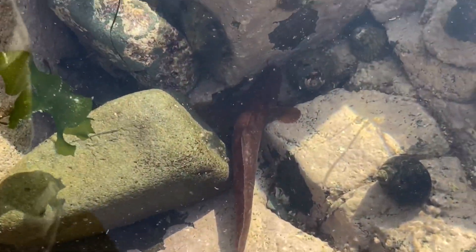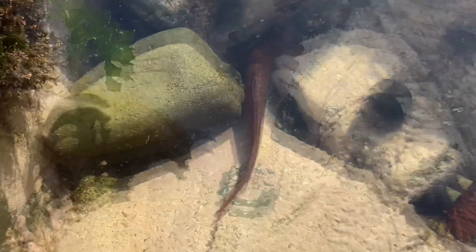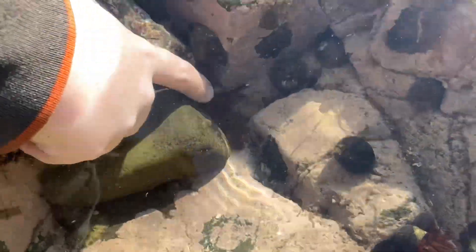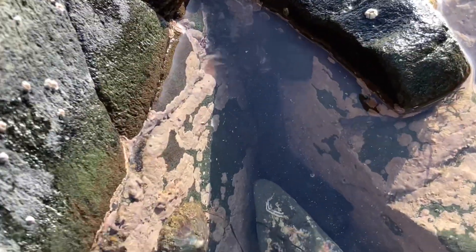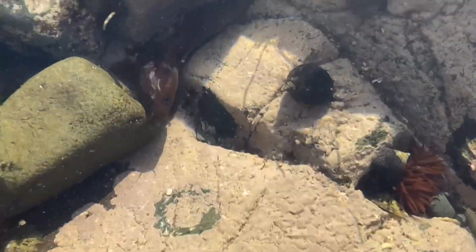This fish here is called a five-bearded rockling. Here's another one. This one's a different colour — it's brown, but it's still the same type of fish.